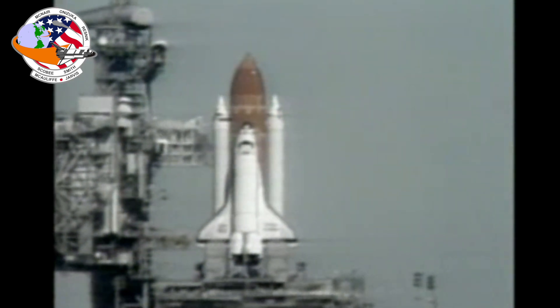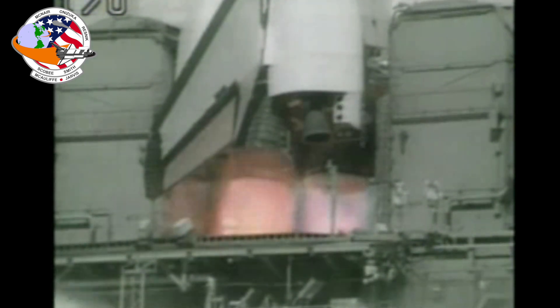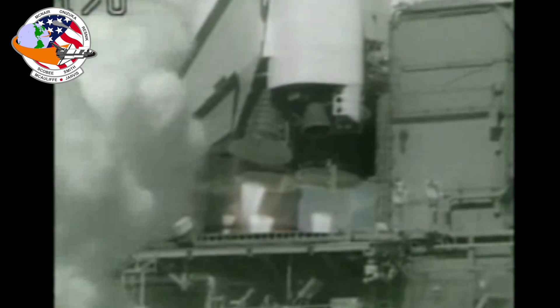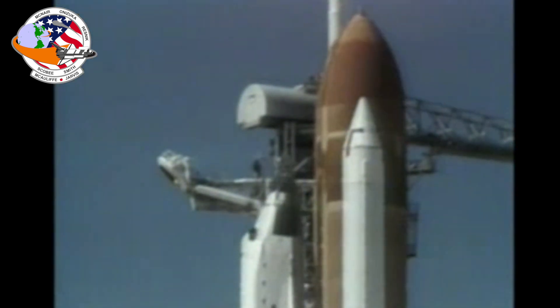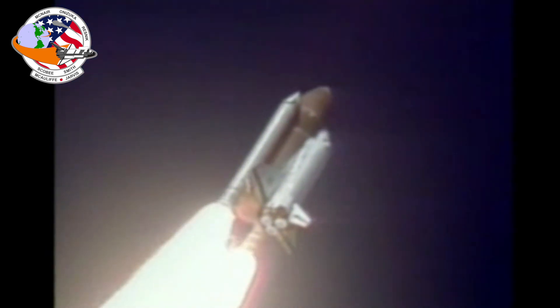After several delays, Challenger lifted off at 11:38 EST. Less than one second into the launch, gray smoke was visibly coming off the right solid rocket booster. For the next two seconds, more puffs of smoke spewed from the rocket, but the launch had already begun, and so it continued. 58.79 seconds into the launch, a flame became visible and quickly grew into a larger continuous flame.